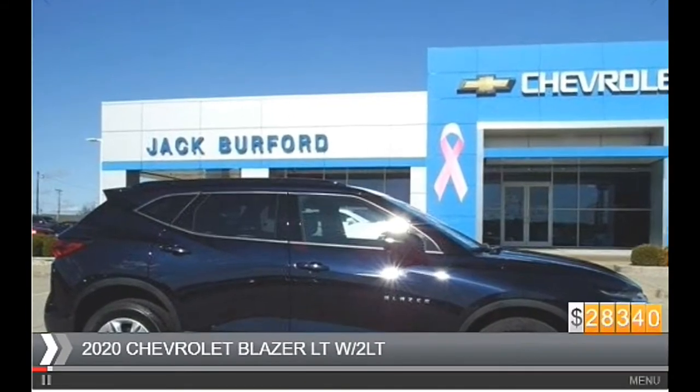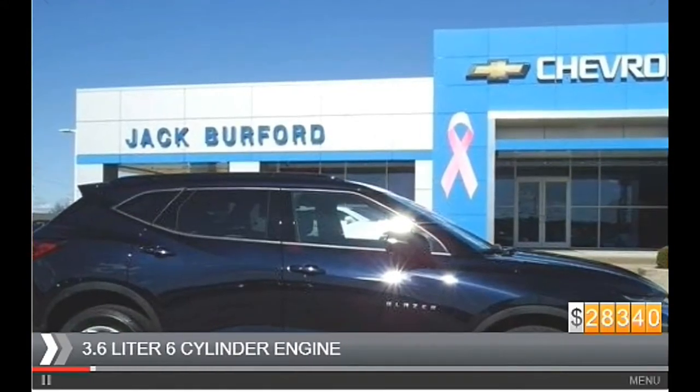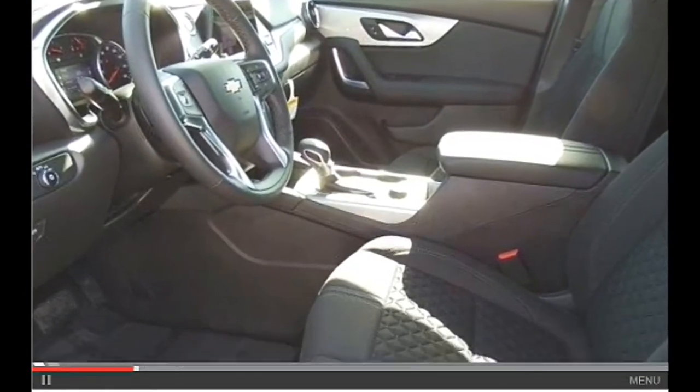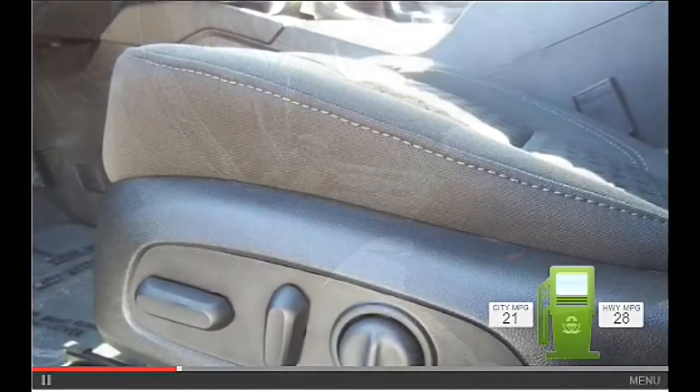This could be the vehicle you're looking for. It's powered by front-wheel drive, a 3.6-liter six-cylinder engine, and an automatic transmission. Great fuel efficiency saves you money by requiring fewer trips to the gas station.